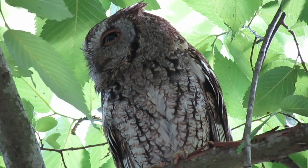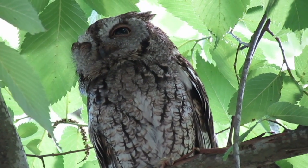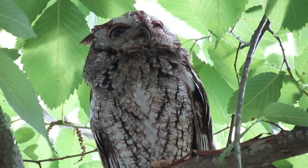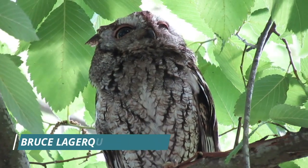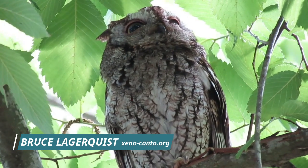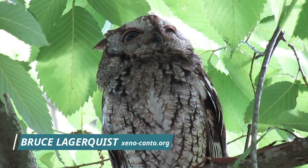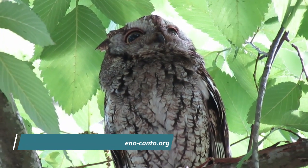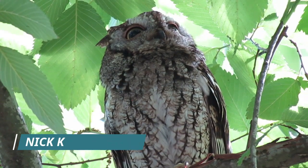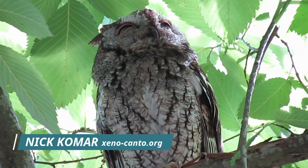Eastern Screech Owls are active at night and are far more often heard than seen. Most birders know this species only from its trilling or whining call.